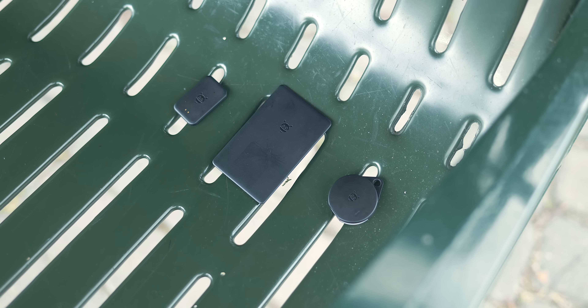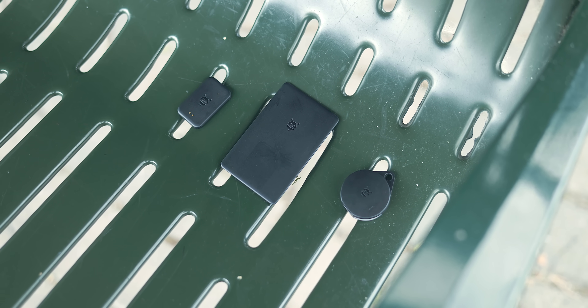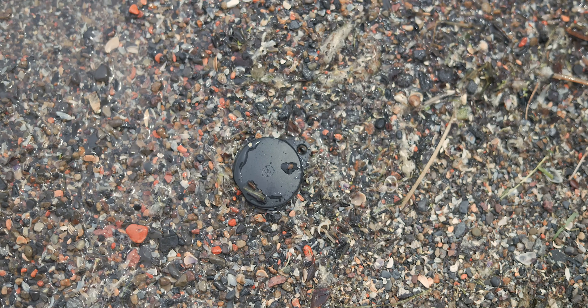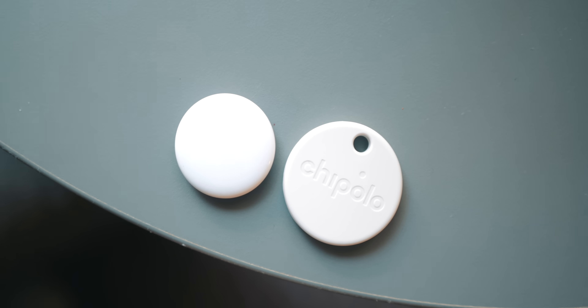There are a handful of smaller details worth mentioning. All three Pebblebee trackers are IPX6 water-resistant, which basically means they can handle being sprayed with strong jets of water, like a showerhead or hose, for up to three minutes — so they aren't waterproof, but water-resistant to a reasonable level — versus Chipolo, which is rated slightly lower at IPX5. In theory, both should be fine, but worth keeping in mind.